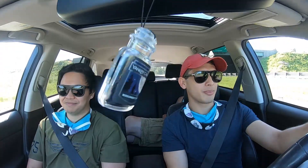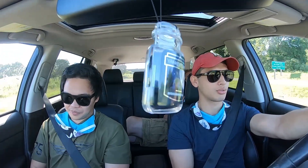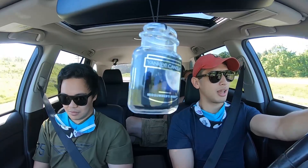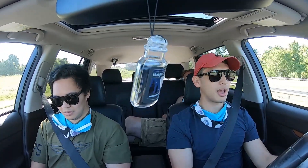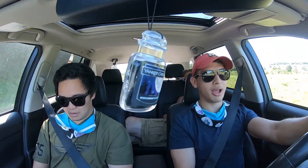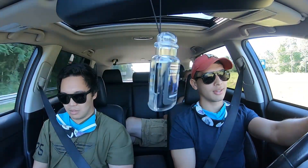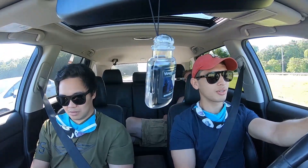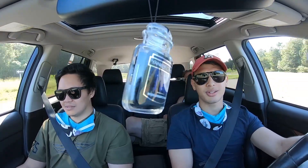Road trip update: we have just turned onto Route 15 South headed towards Charlottesville. We are around an hour out from the Millen Gap parking spot, which is where we'll start our trail. We'll be doing the Rapidan Camp — there are a couple of cascades there and it's relatively moderate. Can't wait!